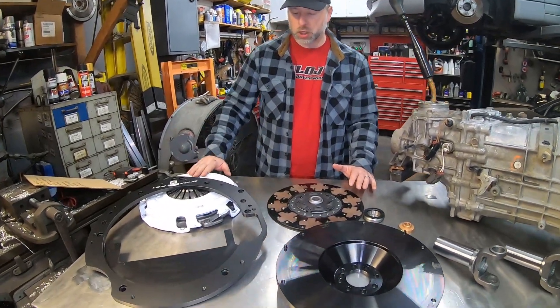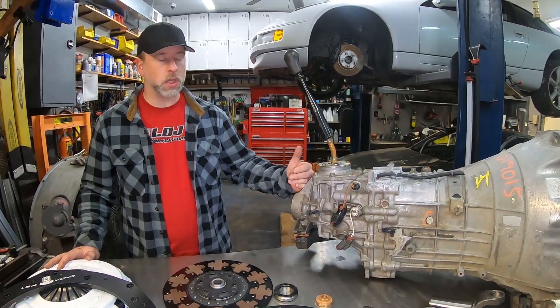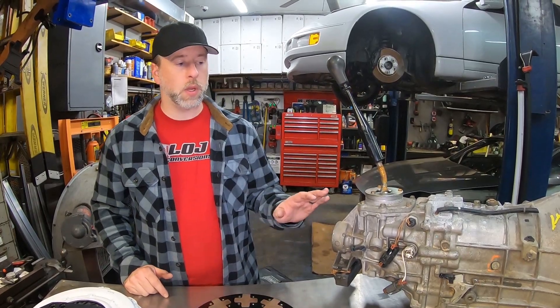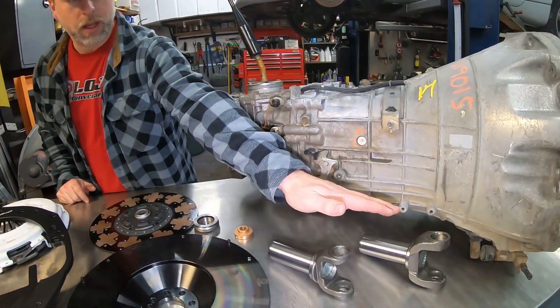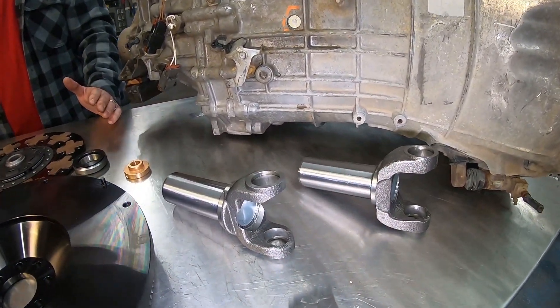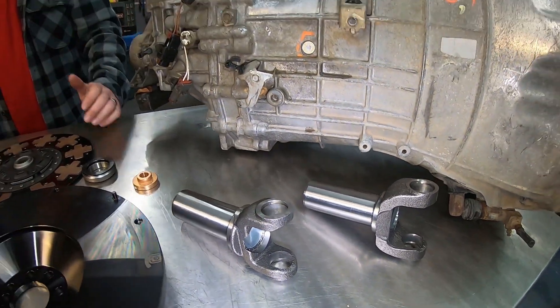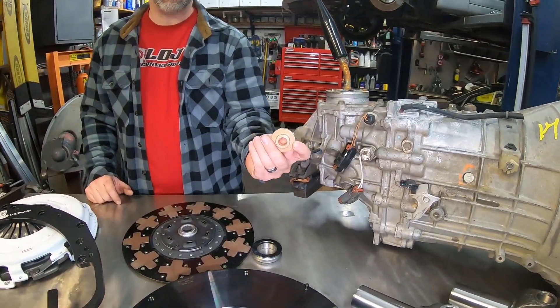The adapter kit also includes a pressure plate to match the clutch. We have available different slip yokes for the rear — it is a slip yoke style, not a flange yoke, which is beneficial for older muscle cars with live axles that traditionally had slip yoke driveshafts. We have yokes available in 1310 series, 1350 series, and 1330 series, so we can supply a yoke for any power level you want to build.